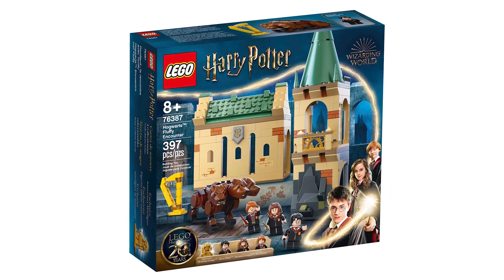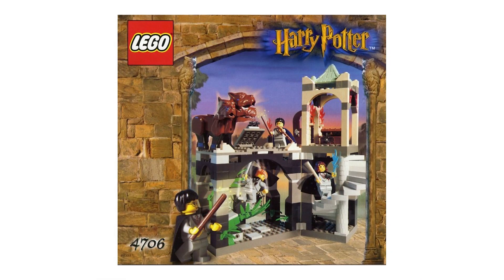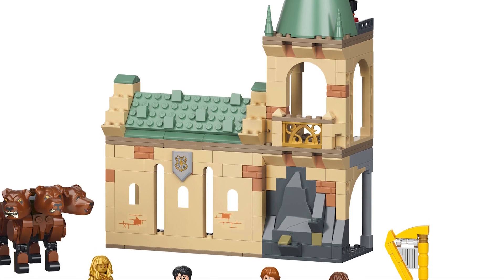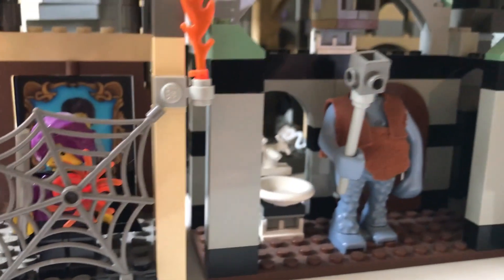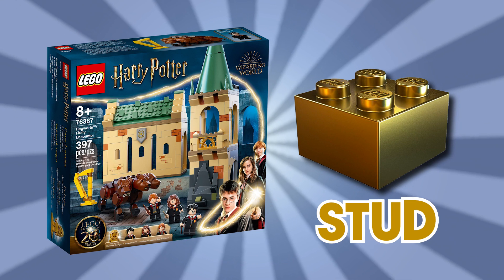The next set is Fluffy Encounter, retailing at $39.99. It includes three figures, a brick-built Fluffy, and a Golden Hermione figure. This set is a remake of set number 4706. The box art is kind of cheating — the rectangular half of this set is elevated on a stone slab to place above the stone section of the tower, but that configuration is impossible with just this set. But aside from that, this looks pretty fun. I love the trap door, I love the idea of exploring under the castle — that was a big draw of the original 2001 series. Fluffy looks nice, as does the harp, but if I'm being honest, I'm getting tired of seeing Harry, Ron, and Hermione figures in every set, especially as children. Let's get some adult figures and some new figures. I'd say this set is a stud, but barely.